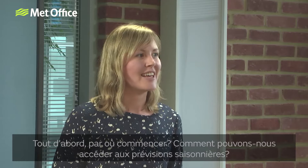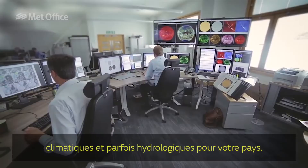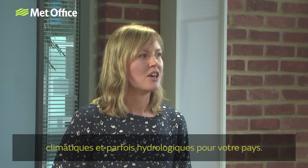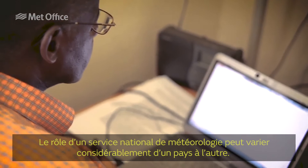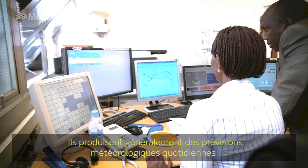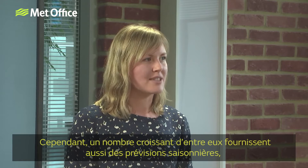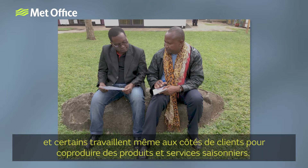A good place to start would be to contact your own National Met Service, also referred to as a National Meteorological and Hydrological Service, who can provide you with weather, climate and sometimes hydrology information for your country. The role of a National Met Service can vary significantly from country to country. Typically they produce daily weather forecasts and are responsible for collecting and archiving weather observations. A growing number of Met Services provide seasonal forecasts and some even work alongside customers to co-produce seasonal products and services.